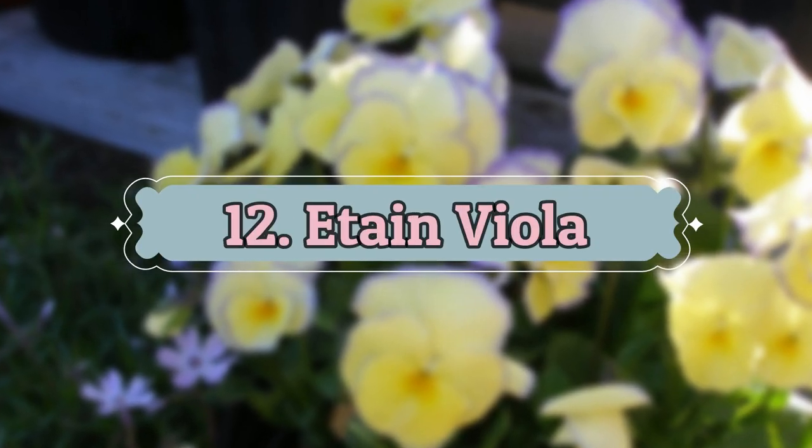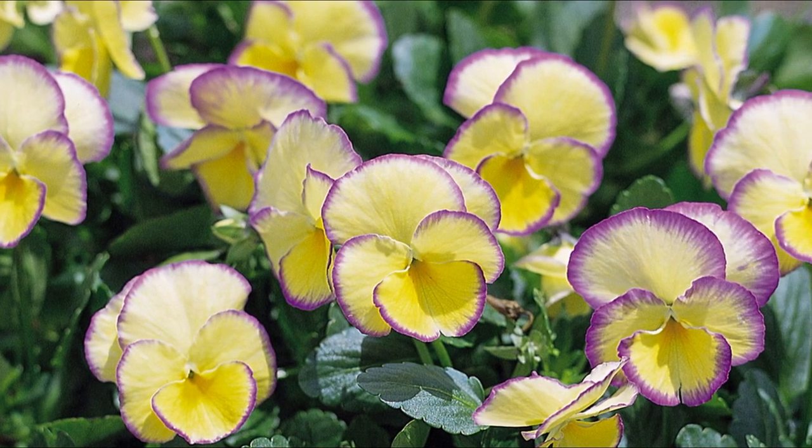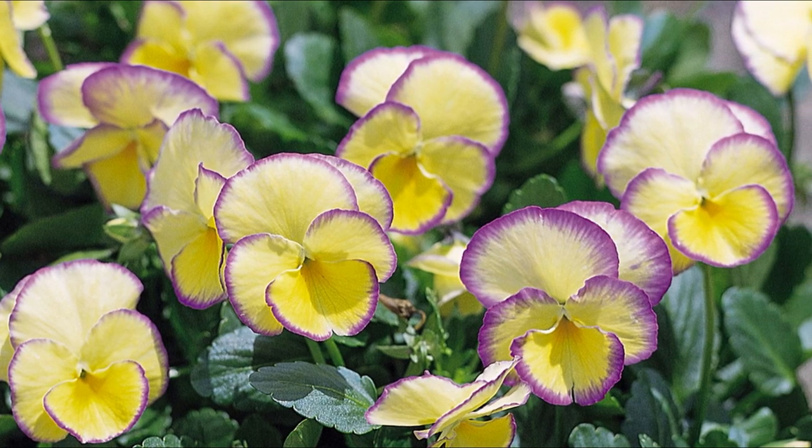Number 12: Itain Viola. The yellow-white flowers have lavender margins. It blooms from spring to fall and looks amazing near other perennials.